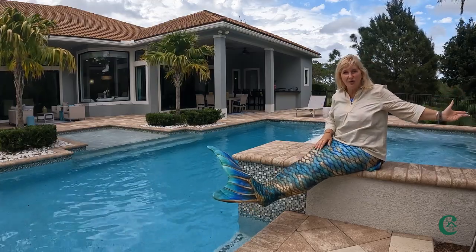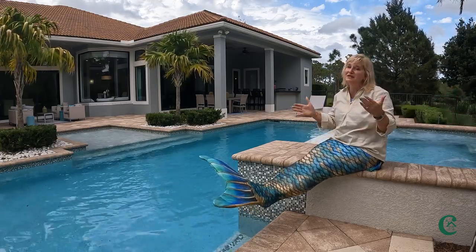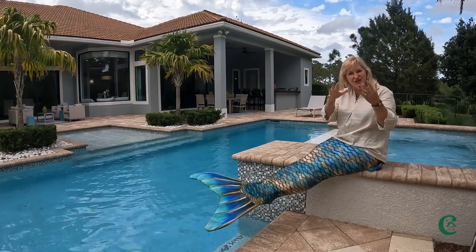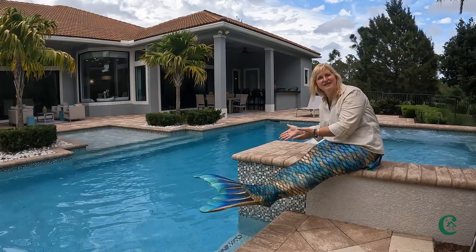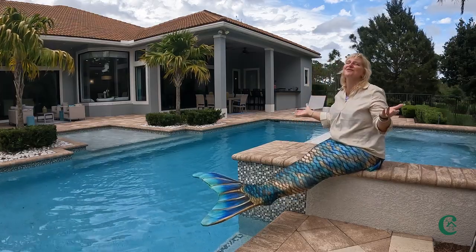I can definitely see you here in this beautiful backyard with your very own pool. This model home privately backs up to a preserve, and some lots back up to the water. Can't you just see yourself here? It's absolutely beautiful. I'm so ready to dive into this swimming pool right now.